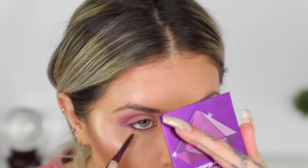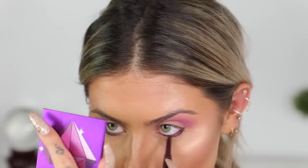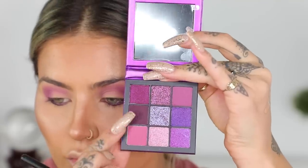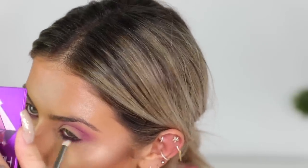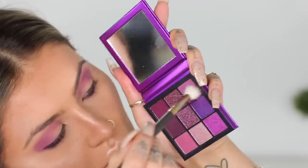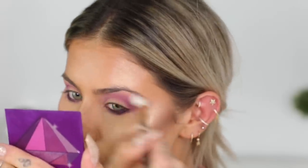Then I'm going to go in underneath the eye with Pure On Point Liner in the shade Rain, and we're going to drag that underneath the lash line as well. Then I'm going to go in with a little smudger brush and the darkest shade in the palette, and we're just going to buff that out. This makes things a little bit more dramatic and super long lasting. I'm just going in with the purple shades and building up that crease as normal, following the crease and extending it up past the brow.